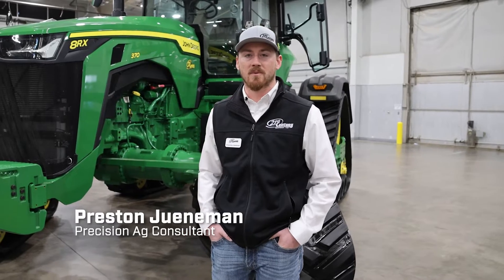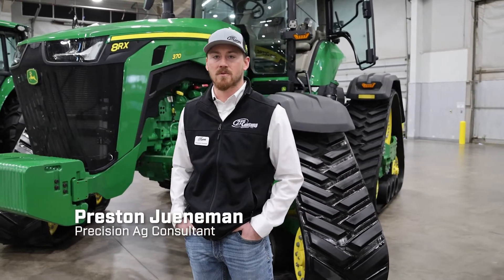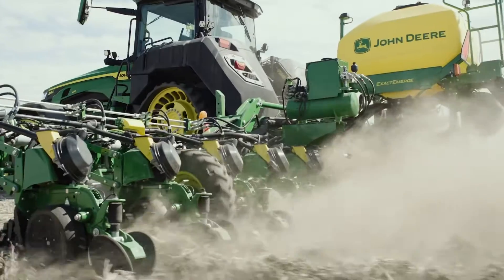Hi, my name is Preston Juneman. I'm here at the High Plains Expo. I'm a Precision Ag Consultant here for 21st Century Equipment. I'm speaking today on Master Spring Planning.